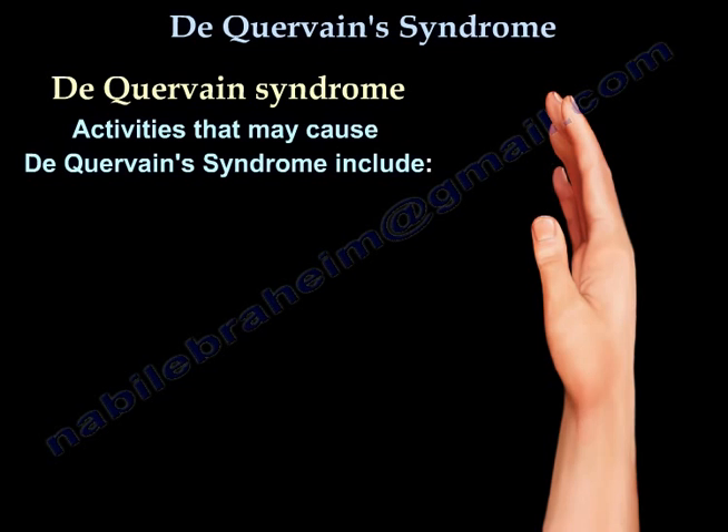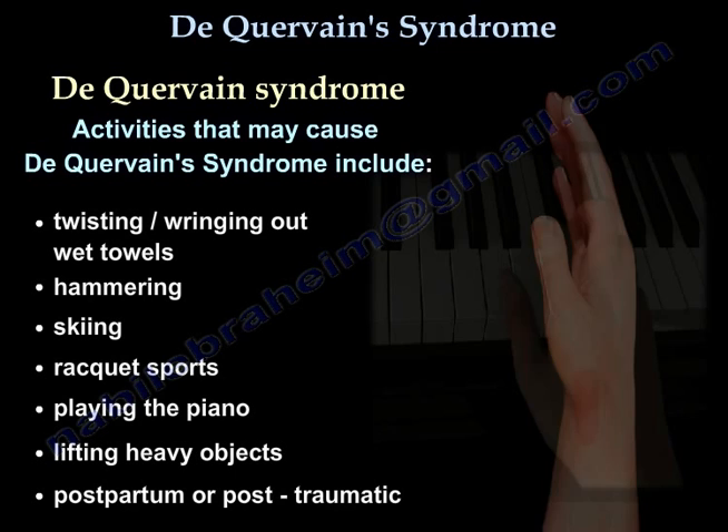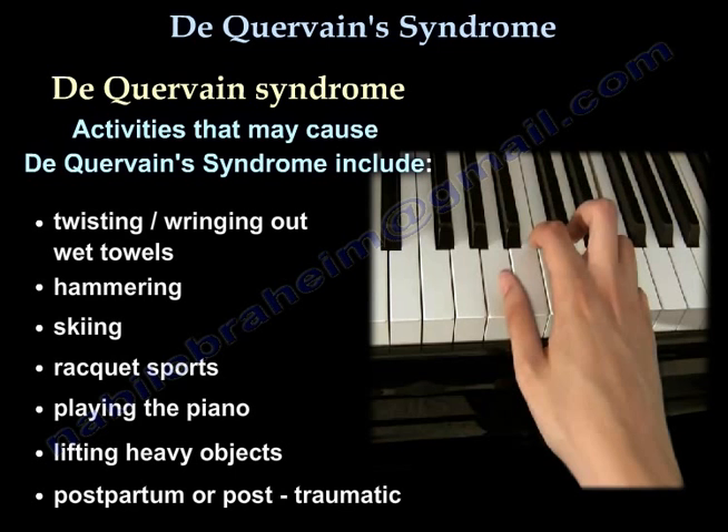Activities that may cause De Quervain's Tenosynovitis include twisting or wringing out wet towels, hammering, skiing, racket sports, playing the piano, lifting heavy objects, and it may be postpartum or post-traumatic.